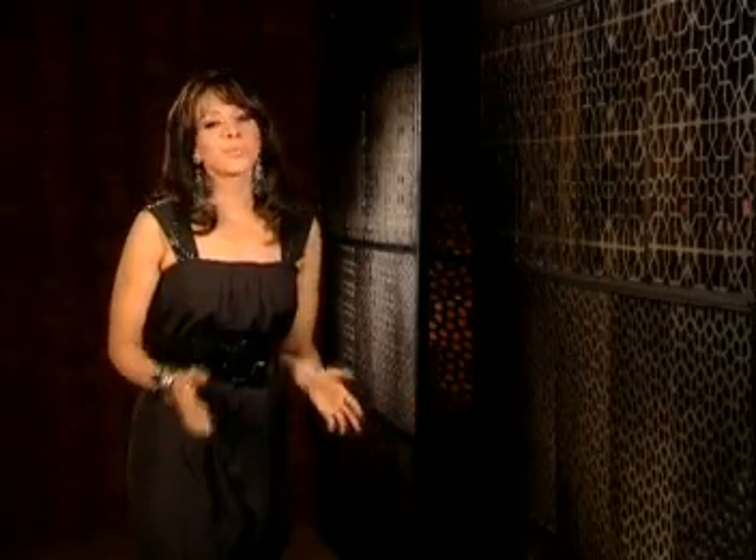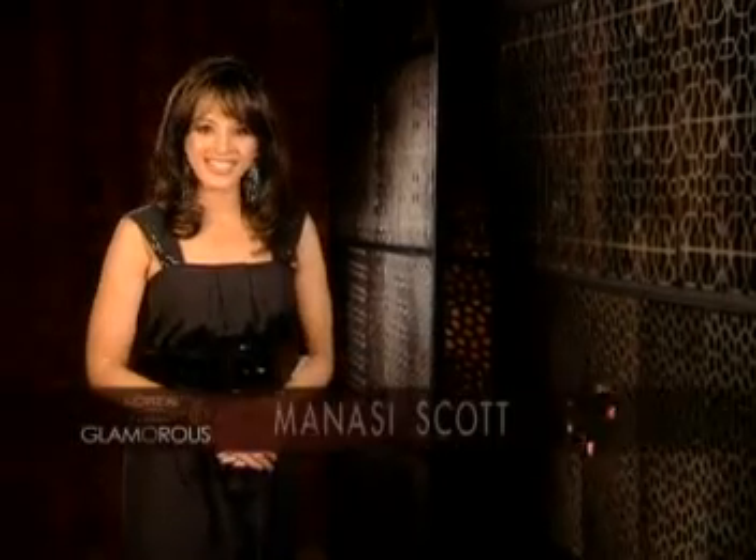In summers, skin tan is a very common problem. So let's talk about how you can de-tan your skin with today's episode. Hello and welcome to L'Oreal Paris presents Glamourous. With me, Manasi Scott.